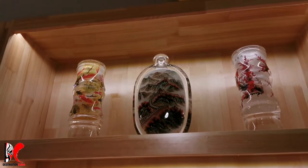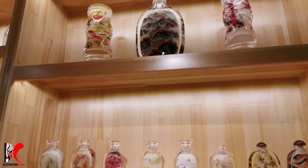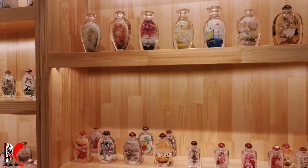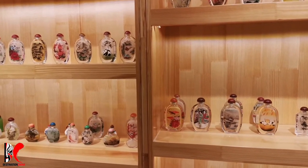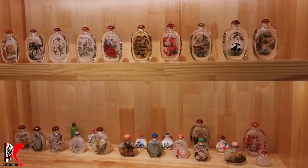Very detailed. The inside bottle painting was designated as a national intangible cultural heritage in 2008.